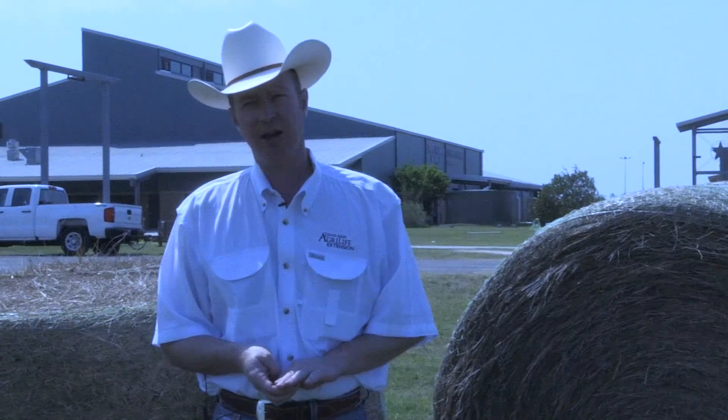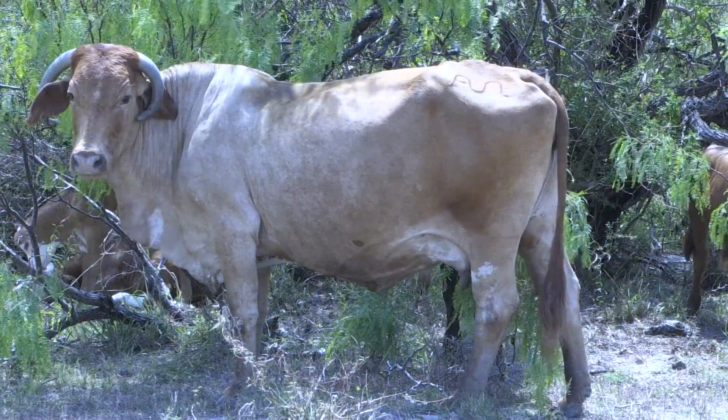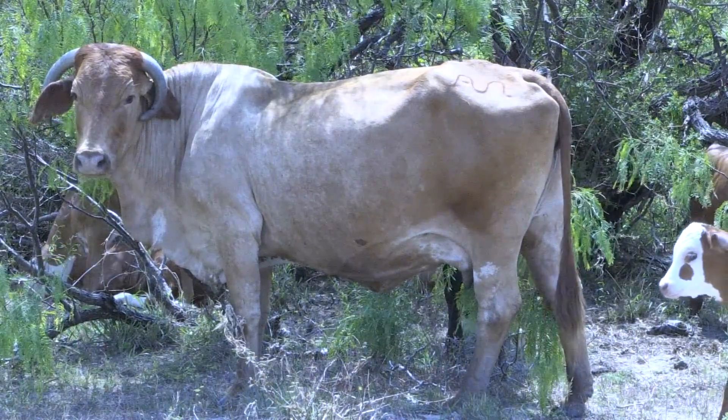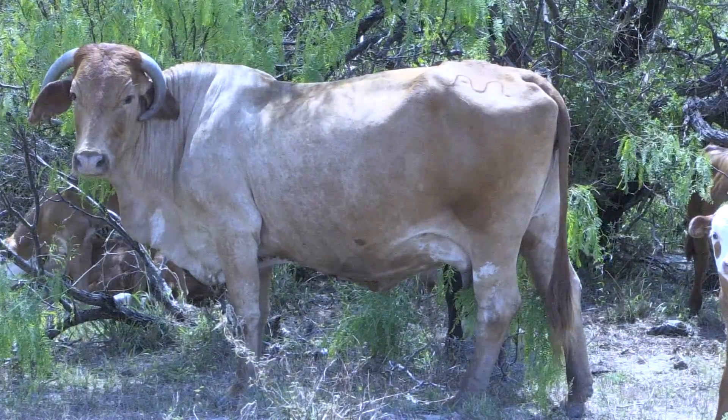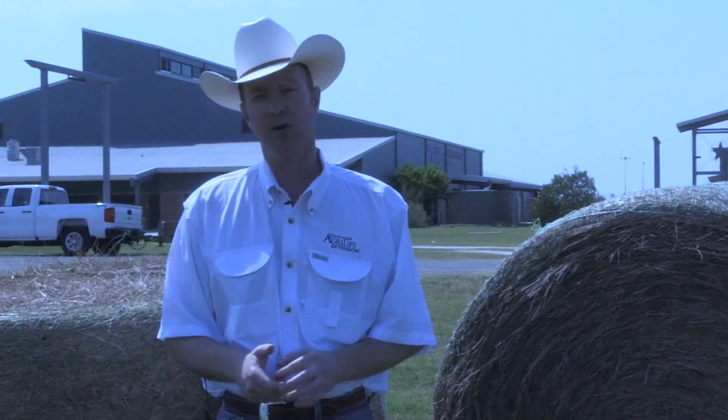Prior to a storm, we want to make sure we are able to prove ownership of the animals we are claiming. Having good identification, such as permanent markings, is important. We can also take pictures with our livestock — if you have a horse, for example, taking a picture of yourself with that animal is a great way to confirm ownership and prove you had possession of that animal prior to the storm.